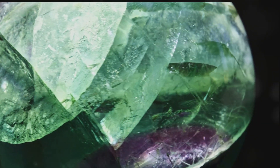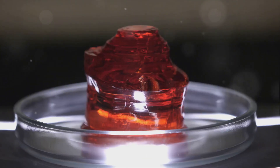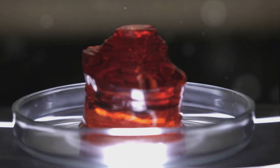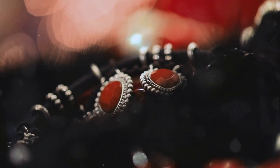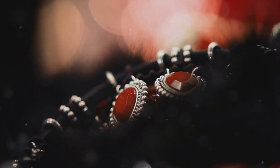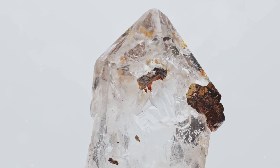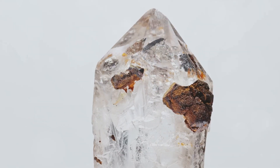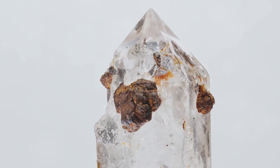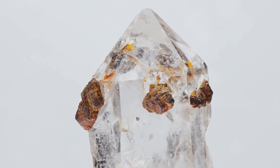And let's not forget agatized coral, the official state stone of Florida — a beautiful variety of agate material unique to the state. Each of these geological treasures tells a story about Florida's rich and diverse geological history. From the colorful bands of agatized coral to the vibrant hues of citrine, each rock, mineral, and gemstone adds a new chapter to the story. Next time you're in Florida, don't forget to keep an eye out for these geological marvels. Thanks for joining us on this fascinating journey through Florida's geological treasures.